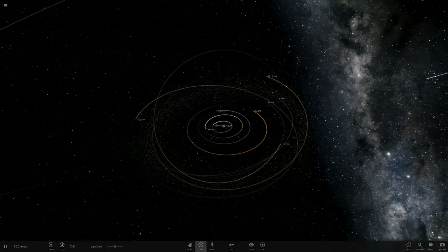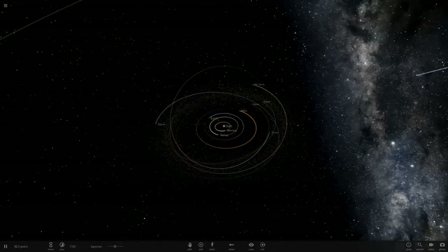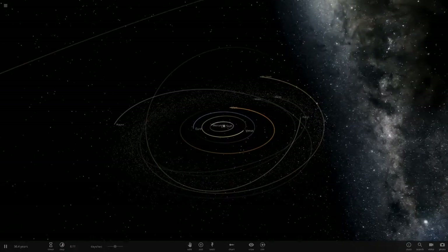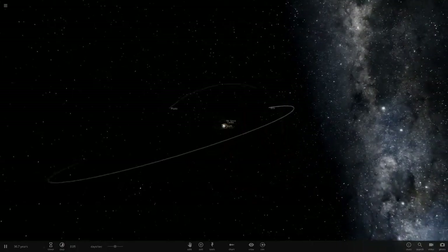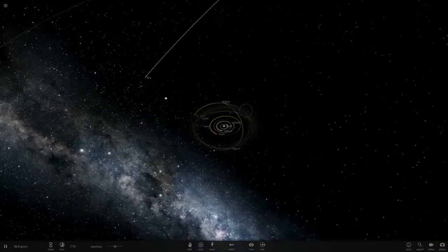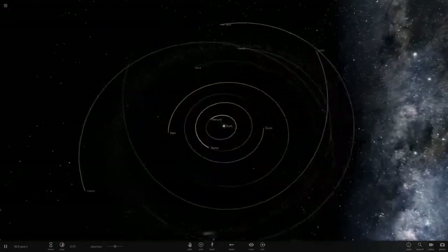Hello everyone and welcome back to another Universe Sandbox video. Today we're doing a part two to an episode from about a week ago where I added the gas giants to the Kuiper belt. A lot of you liked it, so I thought I'd do a part two where we add the gas giants all into the asteroid belt. We've got the full inner solar system, plus a few outer solar system objects like Planet Nine and Iris, just so we can see how far the asteroids are going to get thrown.